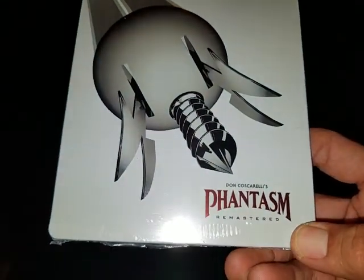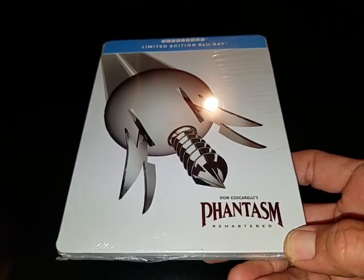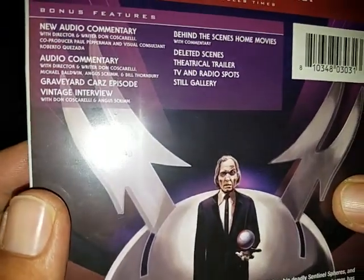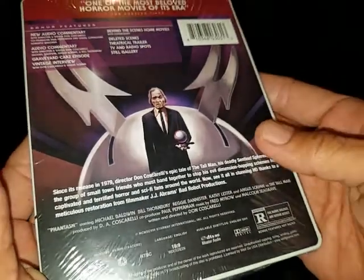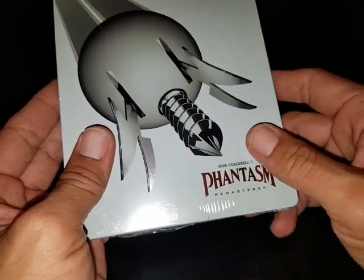I saw these on Diabolik for like $27, but I got these at Best Buy for $19.99 each. That is the Phantasm Remastered Steelbook. It's the same edition that came out a year or two back, but it's just in a steelbook now. I mainly got this for collection purposes — it's basically the same bonus features and stuff like that. But I love Phantasm and I don't mind having another copy. It's a simplistic cover, but I like it.